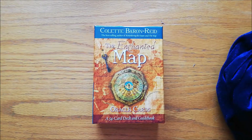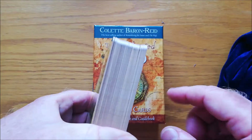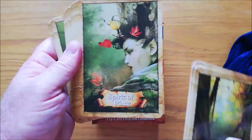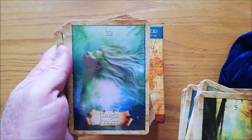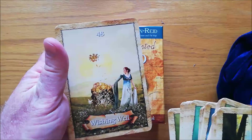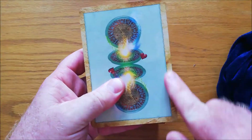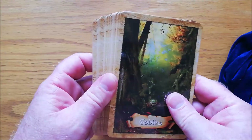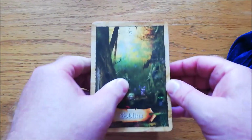The other Colette Baron-Reed deck I have is the Enchanted Map — another old one. I've edged mine in a very light pearlescent beige. It's a really pretty deck, very woodsy and elvish — very fantasy. Gorgeous deck. I didn't want to take those borders off because they actually work really nicely with the cards. That is the Enchanted Map Oracle by Colette Baron-Reed.